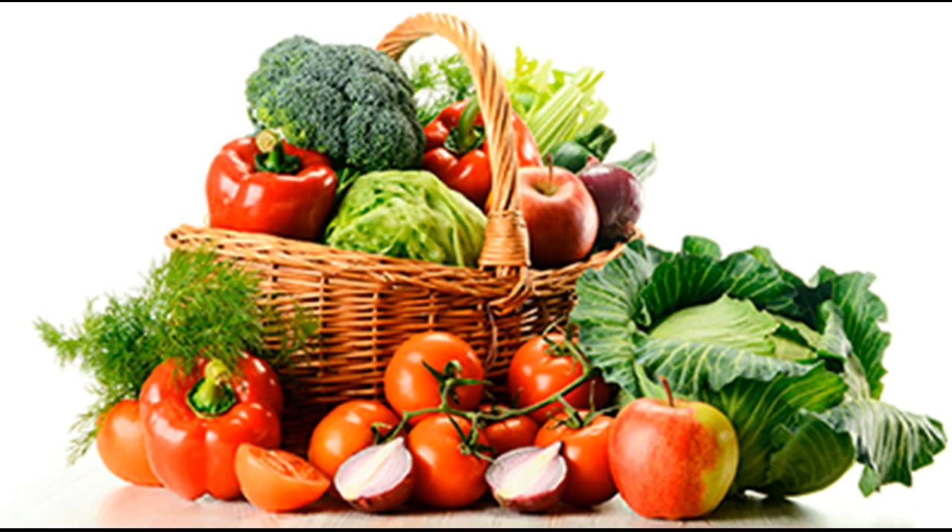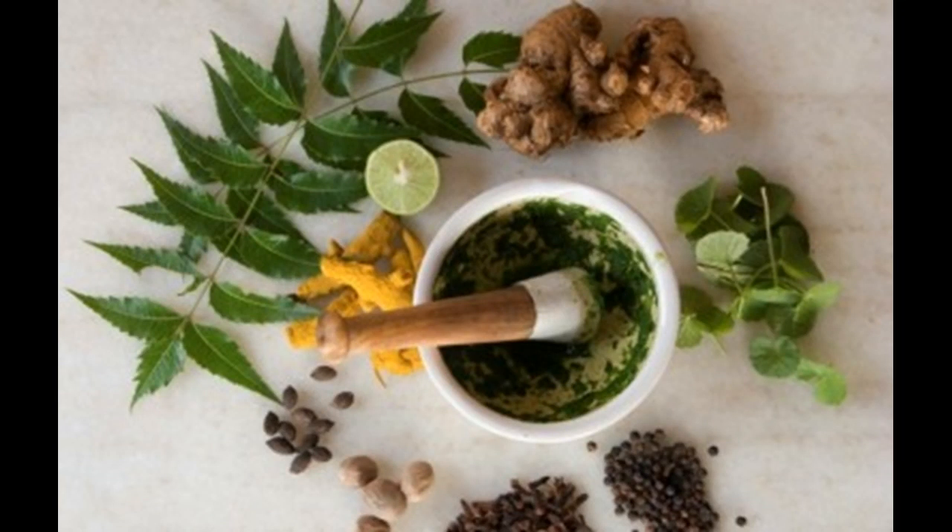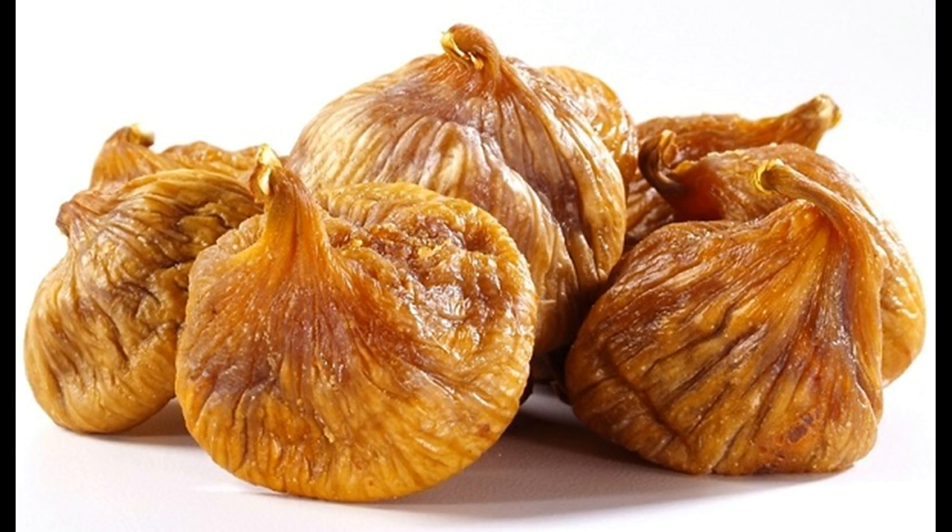Whole grains: Start eating whole grain products if you suffer from hemorrhoids. Whole grain products contain a good amount of fiber, which is highly effective in relieving hemorrhoid symptoms and bleeding. This nutrient helps clean out the gastrointestinal system, preventing constipation and allowing the colon to work more efficiently. Fiber-rich foods can soften stool and increase its bulk, which helps reduce straining during bowel movements. Some of the best whole grain products are oats, barley, maize, brown rice, millet, quinoa, and buckwheat.